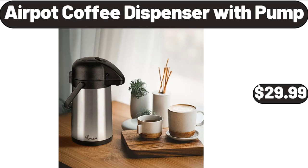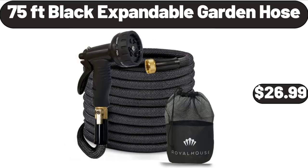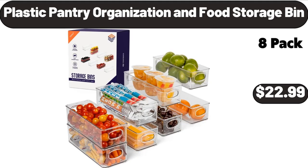Air Pot Coffee Dispenser with Pump, $29.99. Stripe Multicolor Beach Towel 4-Pack, $26.99. 75-Foot Black Expandable Garden Hose, $26.99. Decorative Throw Pillow Set of 4, $12.99. Plastic Pantry Organization and Food Storage Bin, $22.99.